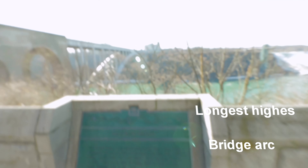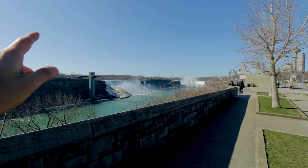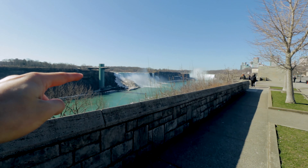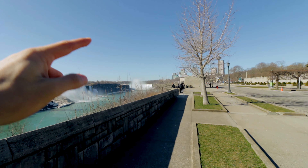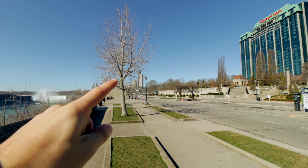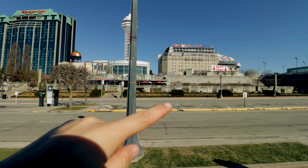The longest, highest arc in the world. America is on that side. Small falls with a big ice formation there, and the horseshoe falls quite far away. And this is the city — as you can see, it's quite touristic.